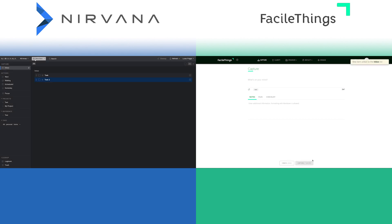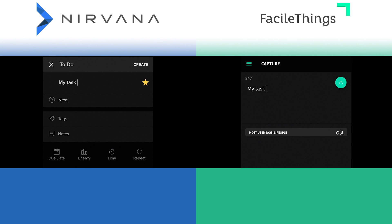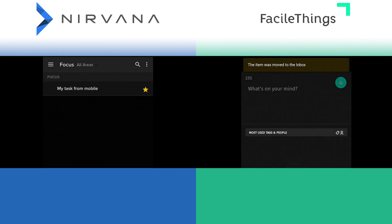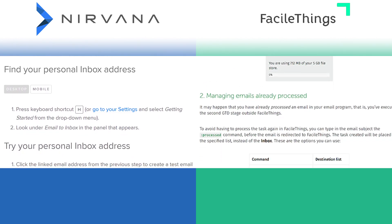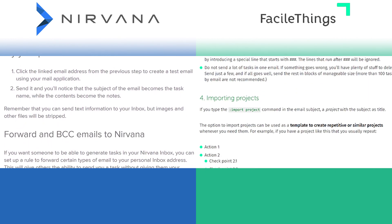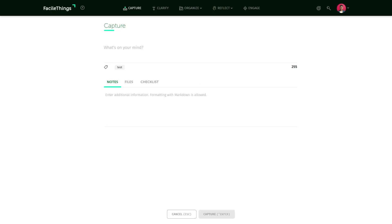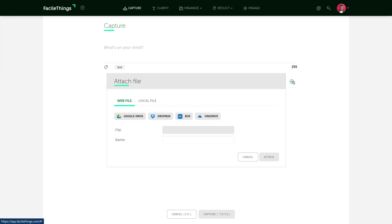Both apps also have a dedicated section for adding to the inbox on their mobile apps. FacileThings as well as Nirvana have built-in support for email capturing — you'll get a private address that you can use to forward items to the inbox. FacileThings' capture window looks inviting and supports attachments, which Nirvana does not, and that's enough of an advantage for me to give the win to FacileThings in this area.